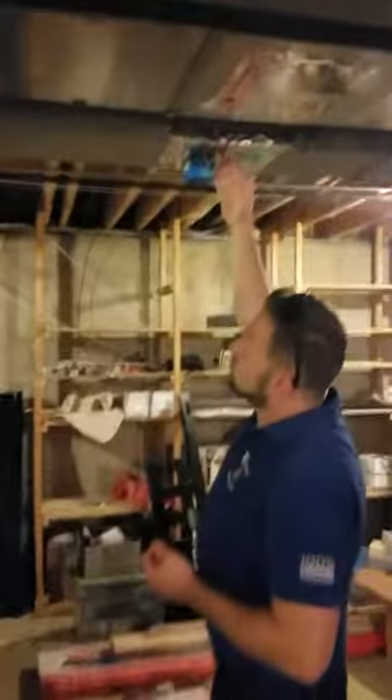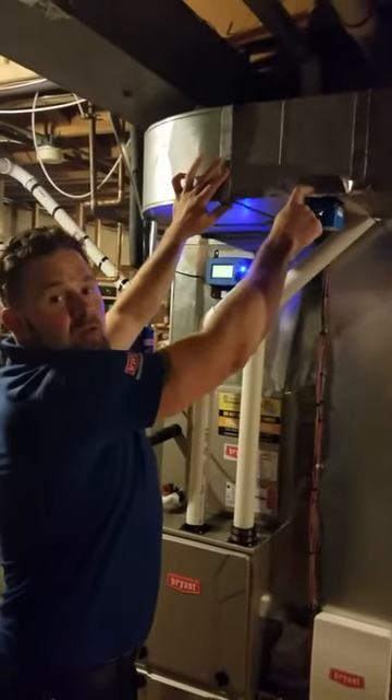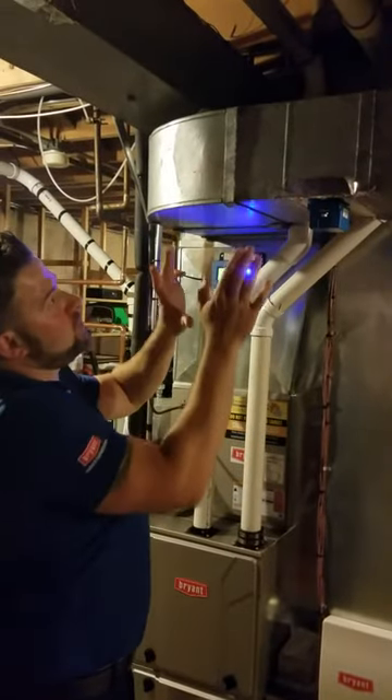This is actually a zone damper. What we did was we put in some electronic zones. This is your zone control board. This is another zone — the second floor zone. Now they have a thermostat on the second floor that they're able to use.